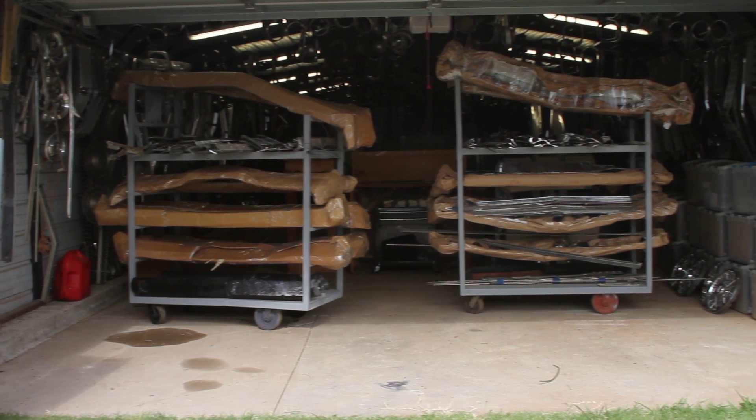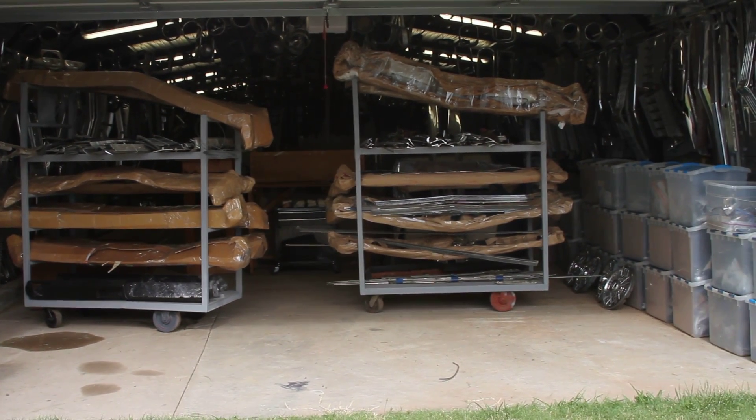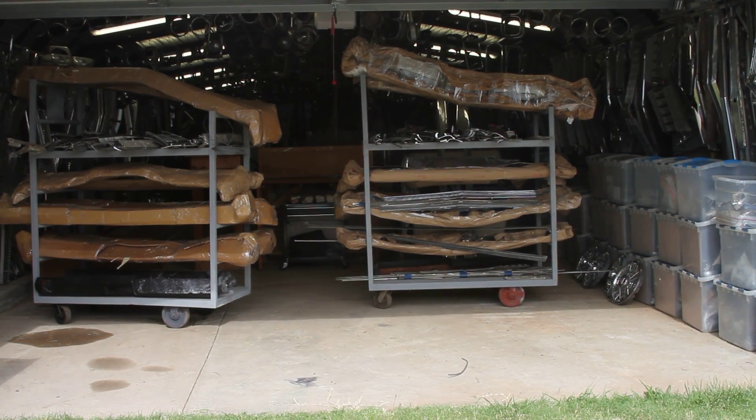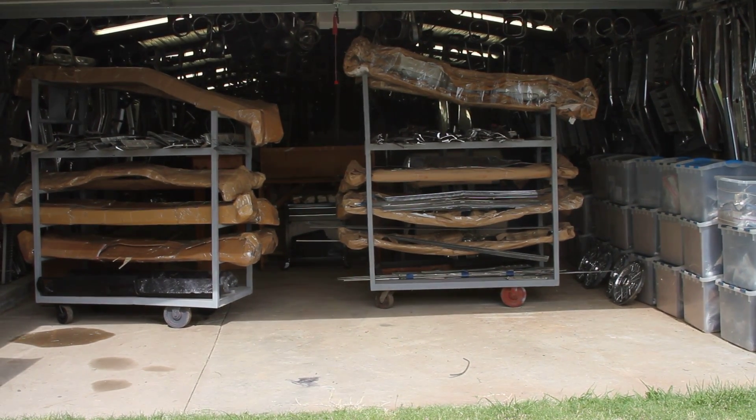We are now entering another one of our warehouses. As you can see right there, there's probably 15, 20 bumpers right there that we've re-chromed before they go out. Give us a call if you need a re-chromed muscle car bumper.